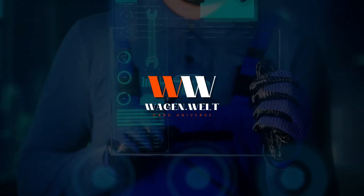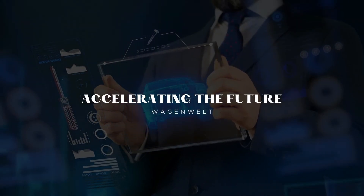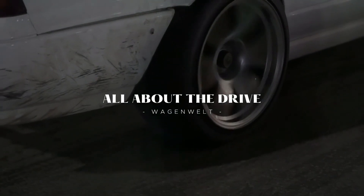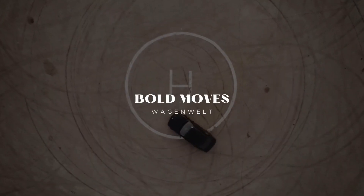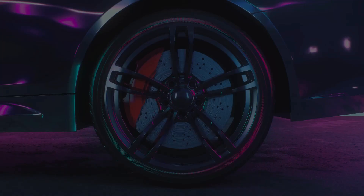Thanks for watching the video about the Audi A6 e-tron concept. If you like this video, don't forget to like and subscribe for support of our channel. You can also turn on the bell for more updated videos — see you in the next video.